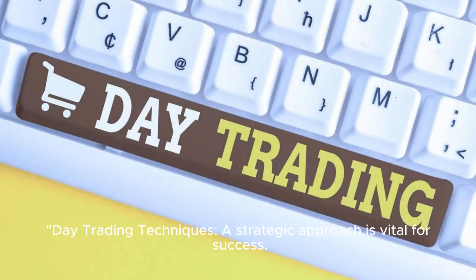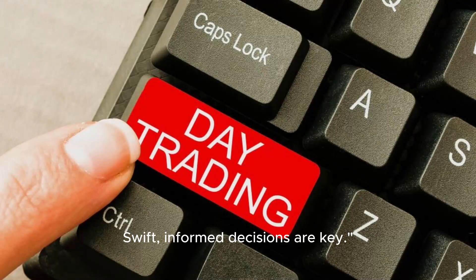When it comes to day trading techniques, a strategic approach is vital for success. Swift, informed decisions are key.